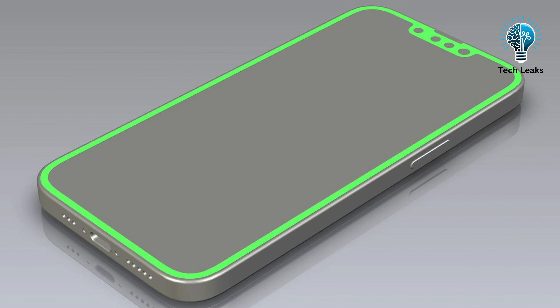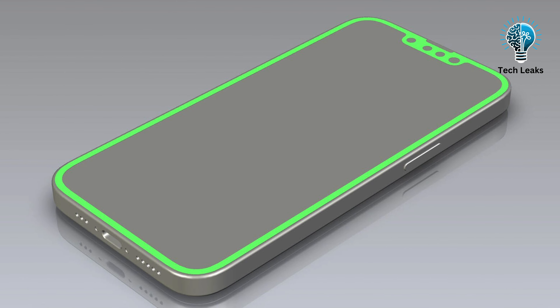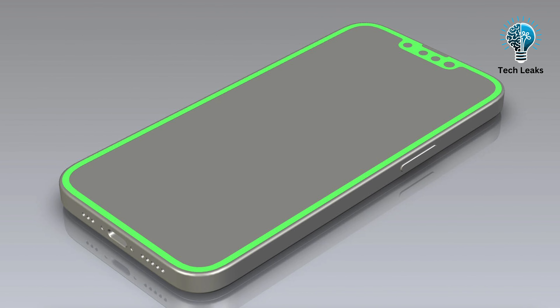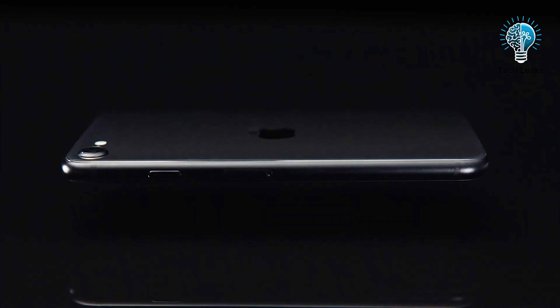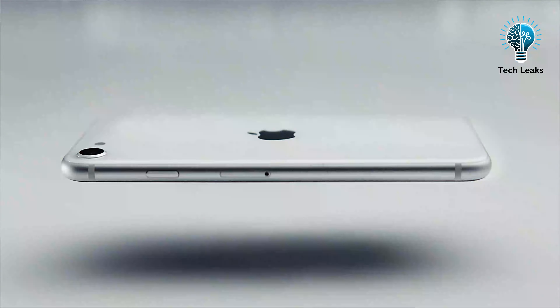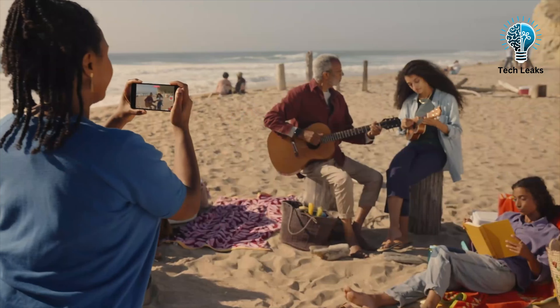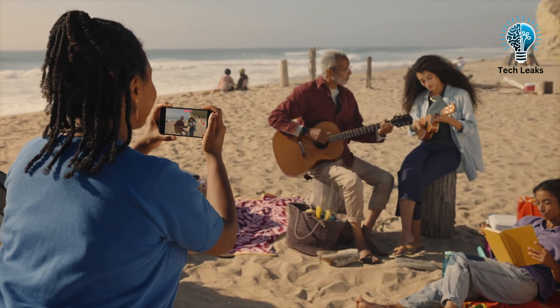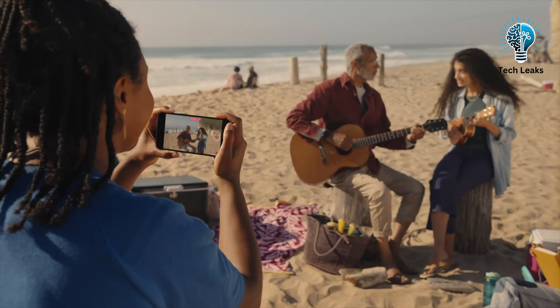In summary, the iPhone SE 2024 promises a fresh design and a larger 6.1-inch display, shaking up the lineup. Are you excited about these changes? Share your thoughts in the comments below as we eagerly await further leaks. Let's enjoy the journey leading up to the official unveiling together. And as always, thank you for joining us. Like and share this content with fellow enthusiasts, and subscribe to our channel for more updates and insights into the world of technology.